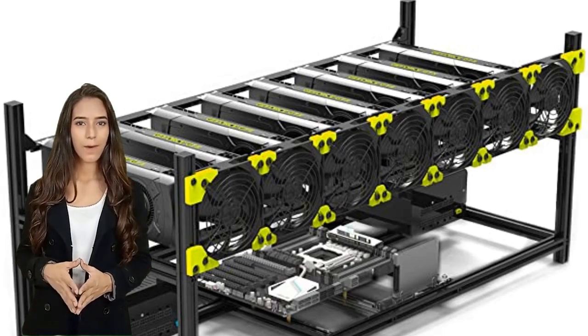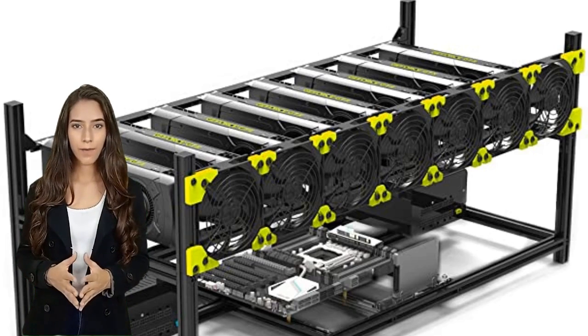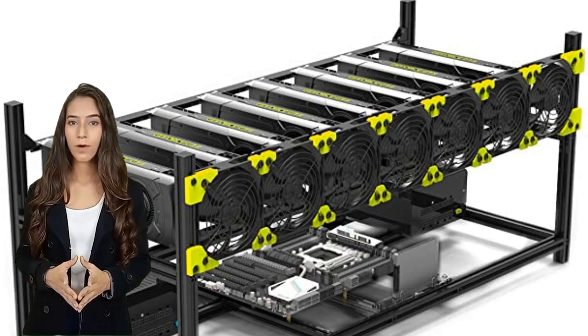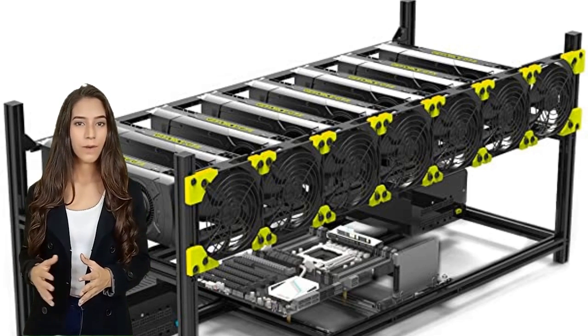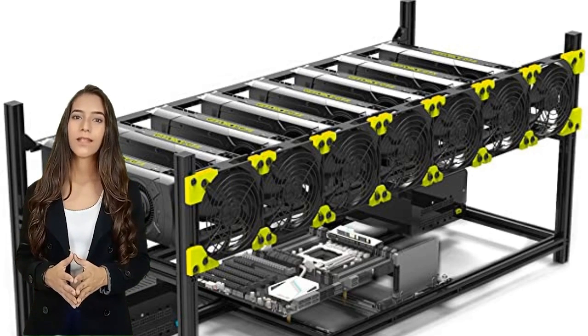Crypto mining, in general, is done by specialized computers designed to perform extremely complex math problems in order to construct the next block in the blockchain. Only the first miner to solve for a block earns a crypto reward. So, most people use a rig containing multiple CPUs in order to have even a slim chance of being first. These rigs cost multiple thousands of dollars, create a lot of heat, and use lots of electricity.